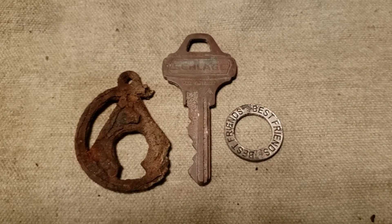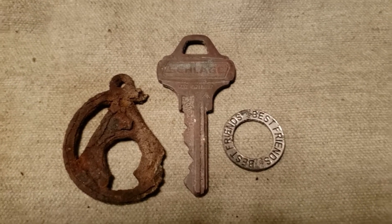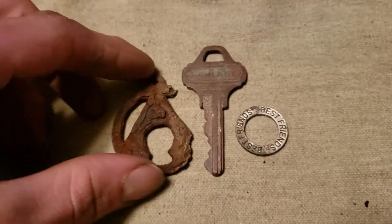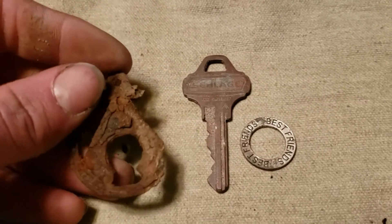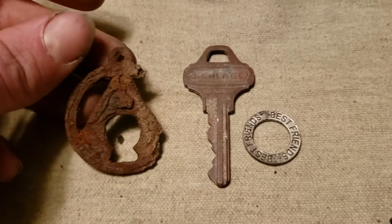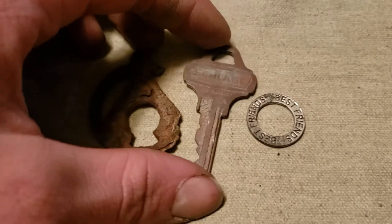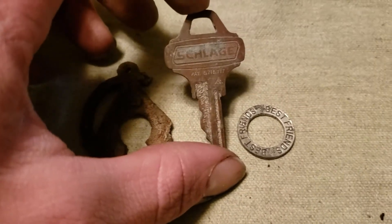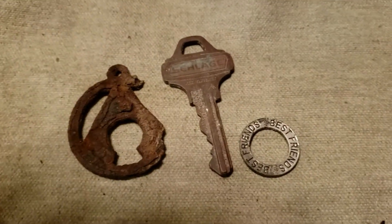Welcome to the wrap-up. We'll start off with what my dad found. He found this weird pendant-looking thing — not really sure what it's supposed to depict. It almost looks like the letter A. He also found a key and a best friends token. Those are his three most interesting finds.